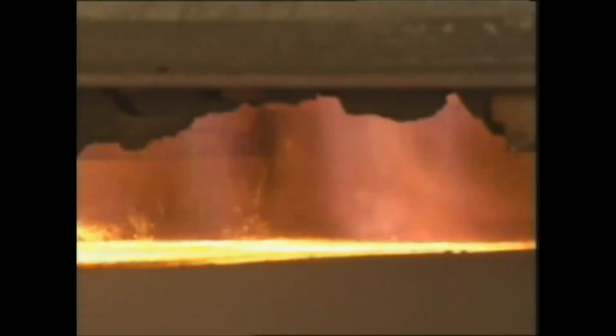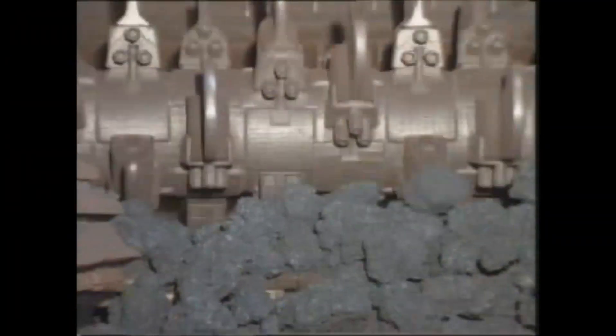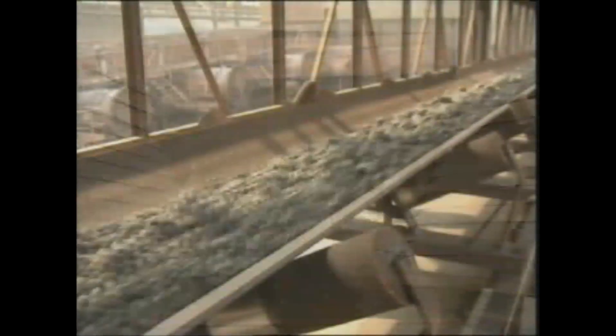The combustion zone moves downwards through the blend. The high temperature sinters the ground iron ore into a porous mass. As soon as the blend is completely burned through, it is cooled, crushed, and screened, while the fines are returned to the sintering process. The remaining product is the sinter, the basic component for the next step.